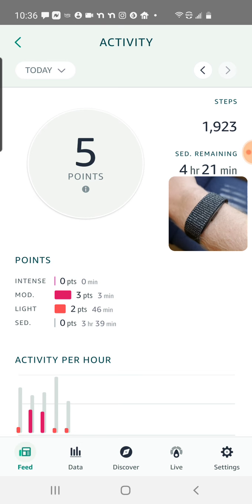Again, this is based on heart rate and intensity. So if I ran up the stairs — obviously doing that safely — or I lifted some weights or did a formal workout, I would get intense points.